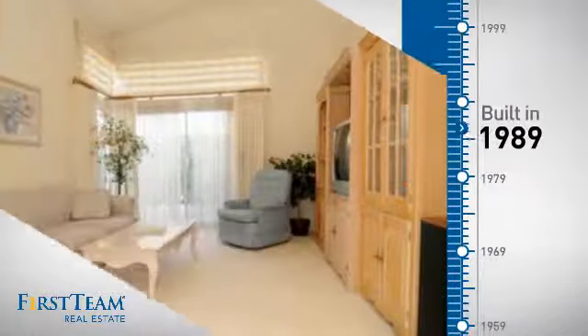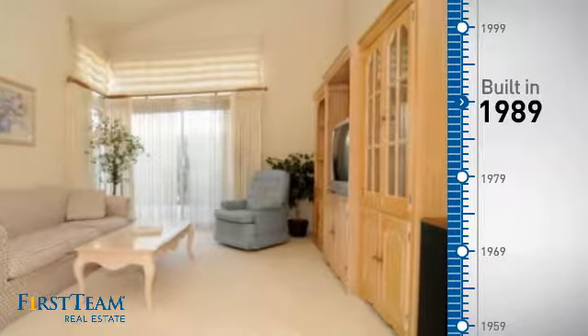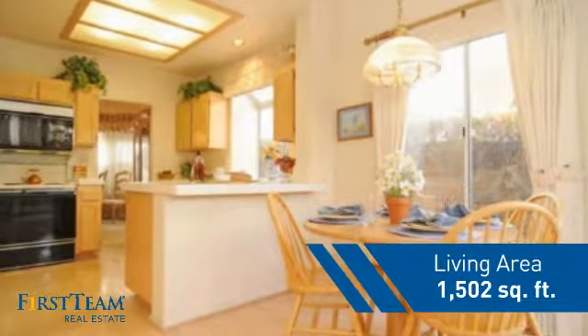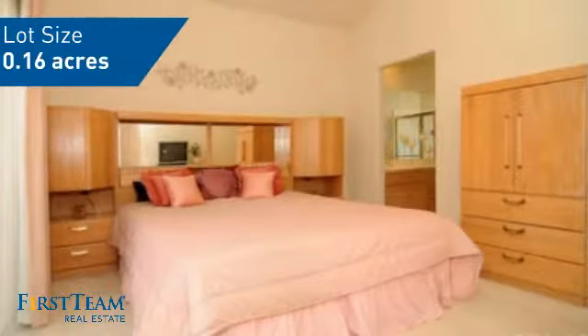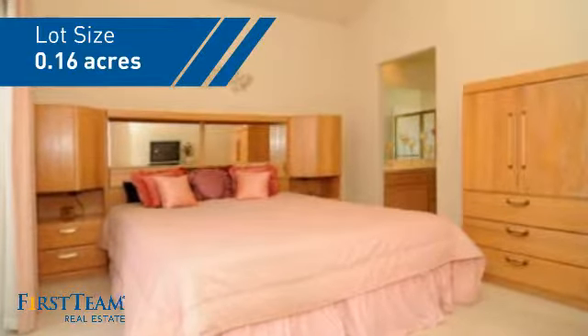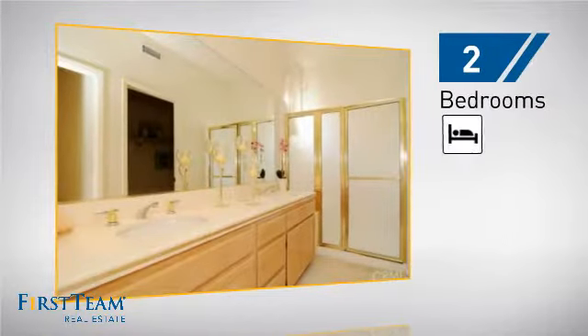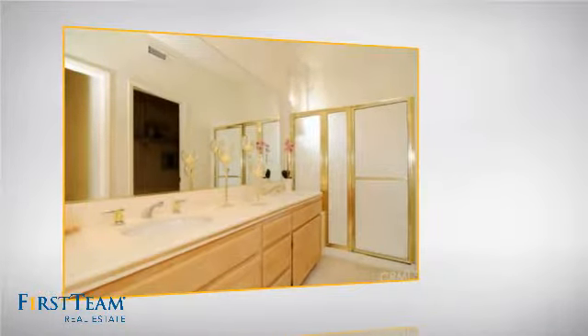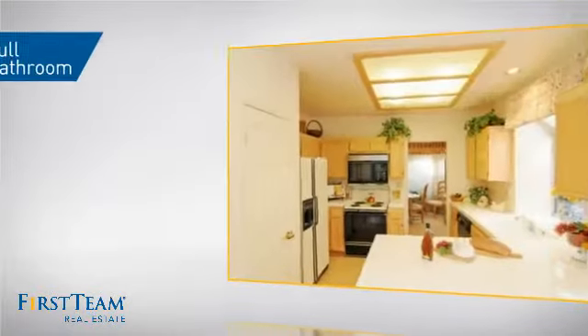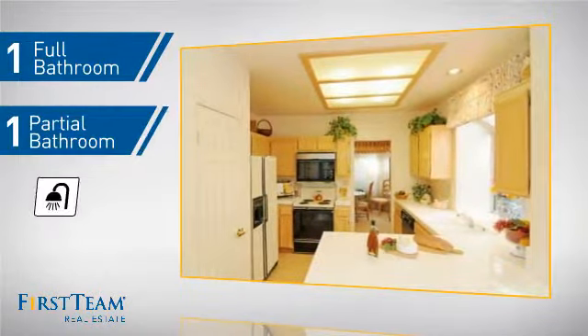This property was built in 1989 and features over 1,500 square feet of space, giving you a spacious layout to play host or kick back and relax after a long day. Inside, you'll find two bedrooms so you always have a private space to come home to, as well as one full bathroom and one partial bathroom.